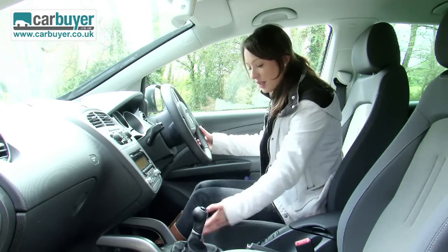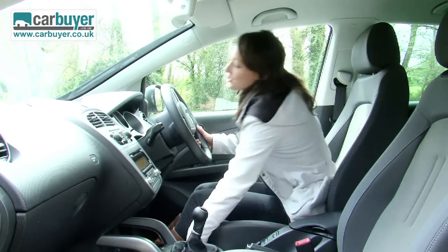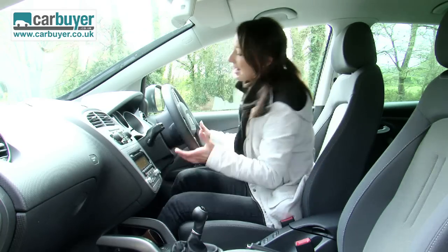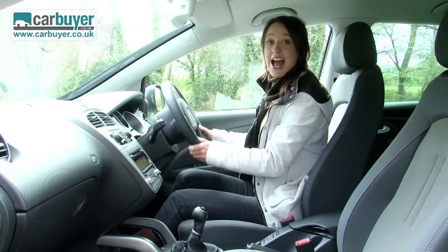To get comfortable for driving, the seat goes all the way back and also quite far forwards, so people shorter than me will be fine as well, and there is steering wheel reach and rake adjustment.